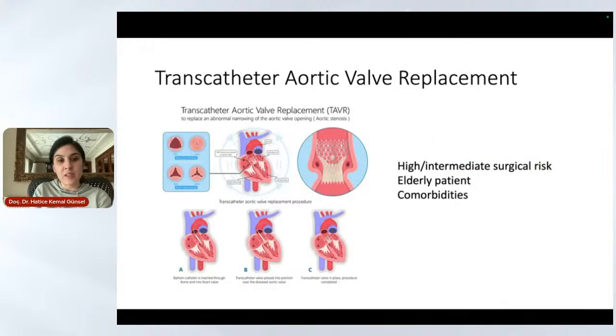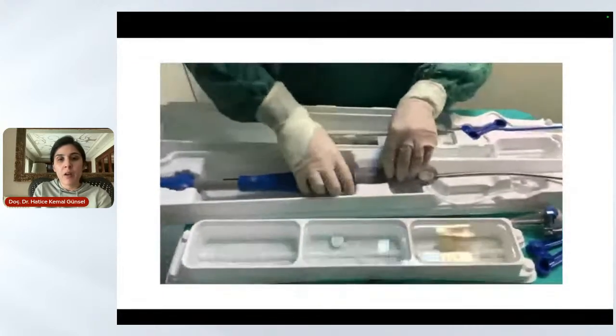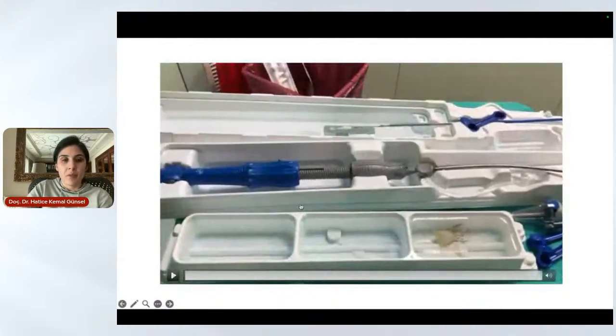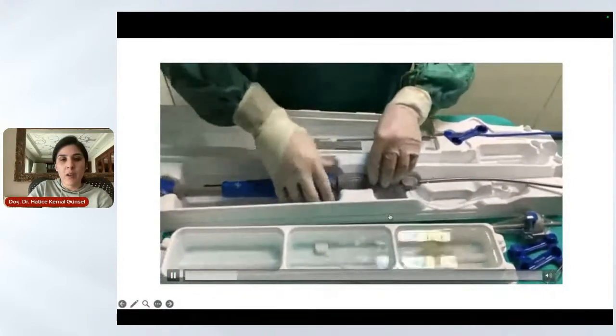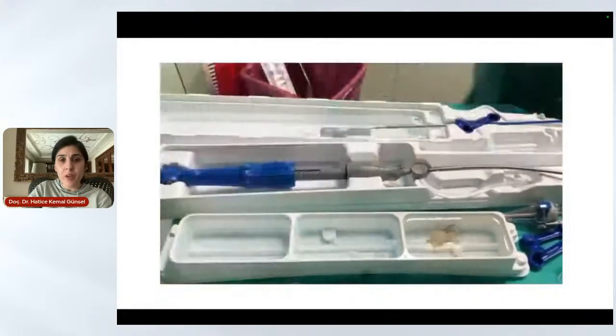Transcatheter aortic valve replacement (TAVR) is routinely performed in our clinic. We can do it in high-risk patients and low-risk patients, usually in high-to-intermediate surgical risk elderly patients and those with comorbidities. We have a very high success rate and prefer to use self-inflatable valves, with low pacemaker necessity after the operation. Here you can see the transcatheter aortic valve — the valve preparation, the valve itself, and the delivery system. Almost every week, we have patients coming in for transcatheter aortic valve implantation.